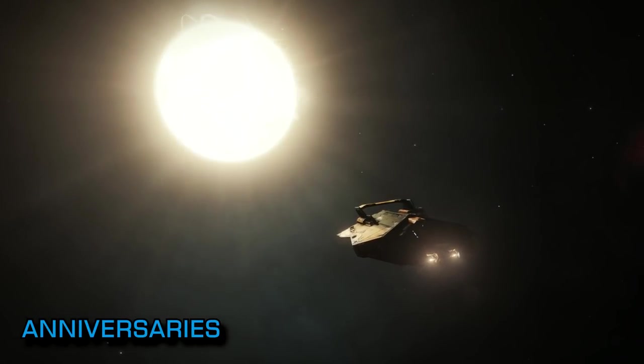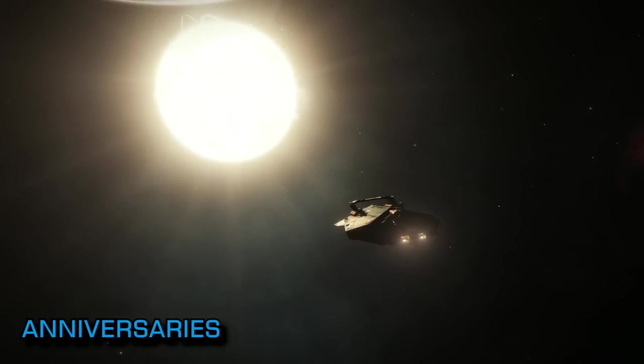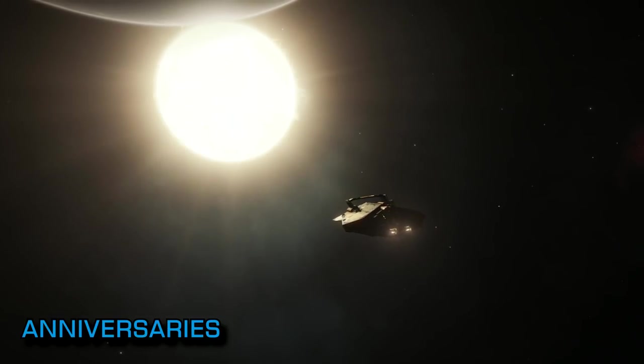If you're not using and contributing to EDSM already, there's a handy video by CMDR Exegius linked below that'll get you started.